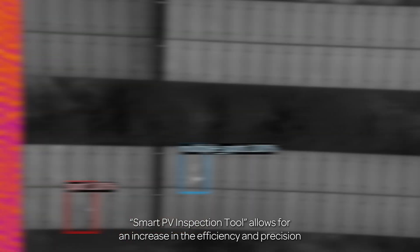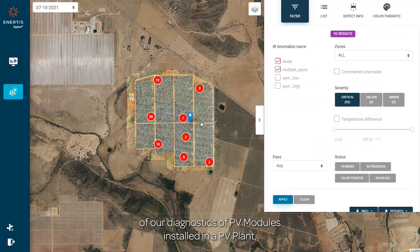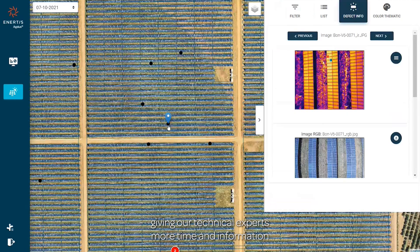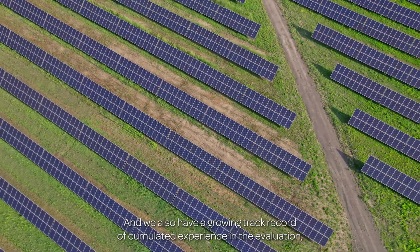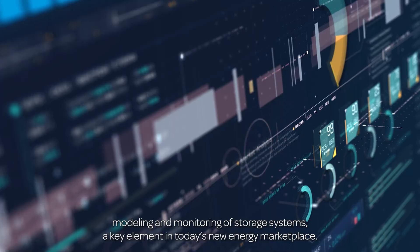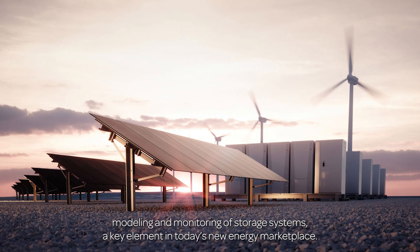The Smart PV Inspection Tool allows for an increase in the efficiency and precision of our diagnostics of the PV modules installed in the PV plant, giving our technical experts more time and information to assess the health of this critical equipment. We also have a growing track record of accumulated experience in the evaluation, modeling, and monitoring of storage systems — a key element in today's new energy marketplace.